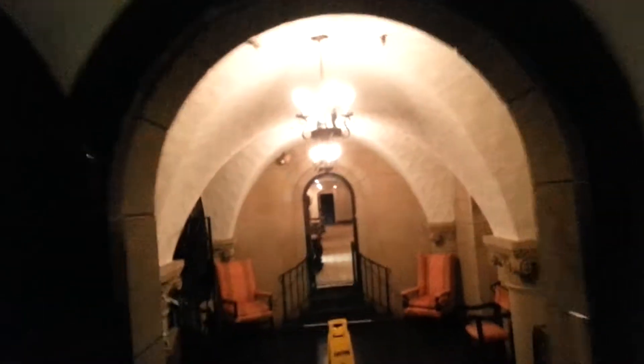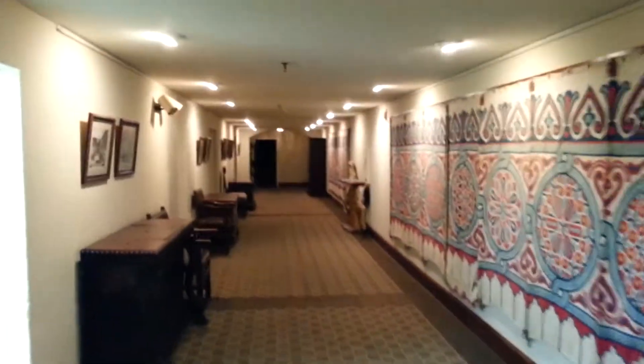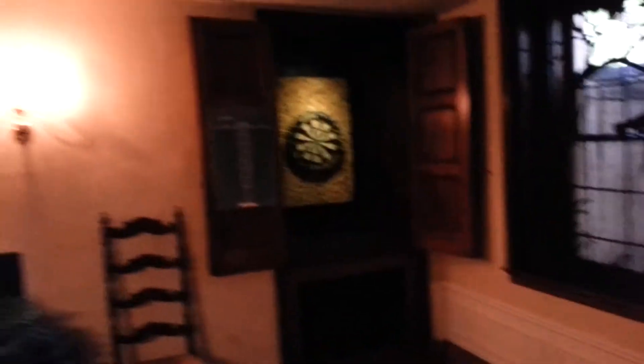Let's go check out the spiral staircase — it goes up and up, and down and down. Let's go down into the depths. Feels like we're in the basement of Hogwarts. There's the lounge area. Let's run down the hall. Here's the game room — pool table, which I played very badly last night. Even darts.